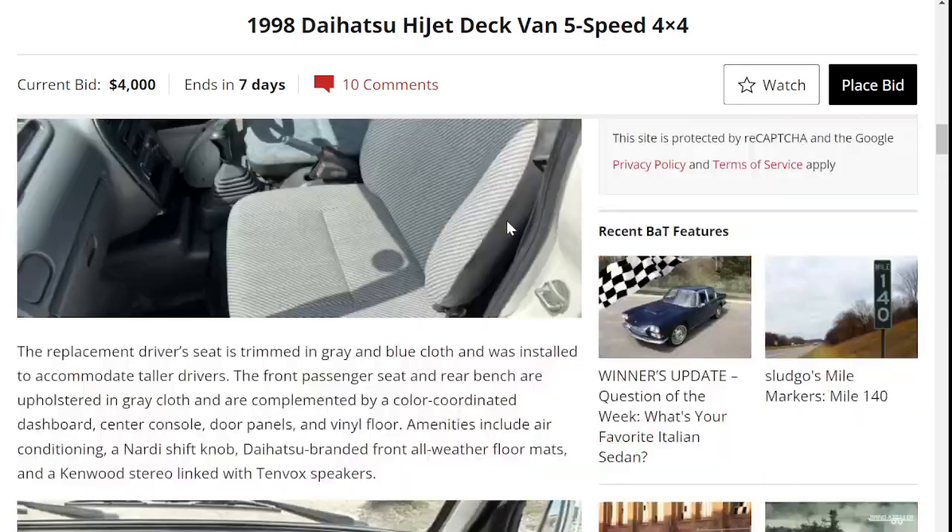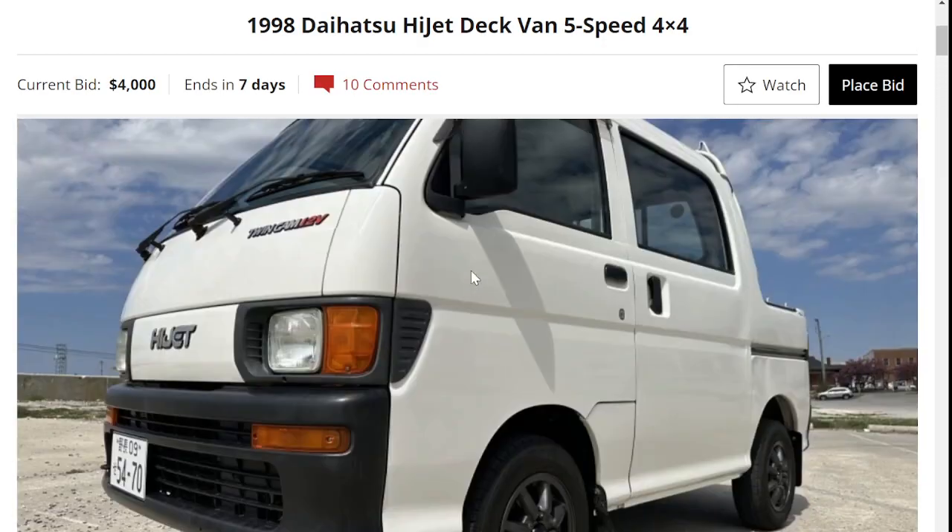That is a quick review of this 1998 Daihatsu HiJet Deck Van. I'm curious where this is going to end up price-wise — leave a comment below with your guess. Please like and subscribe, and thank you for watching.